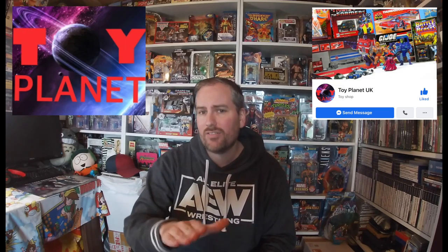In terms of where I'm getting these from: the Bucky O'Hare single figure I picked up from eBay. The Killer Tomatoes and some other bits I picked up from a reseller on the Ghost Booters Facebook group that I keep talking about. Then I've picked up a few other pieces from Toy Planet UK — I keep talking about them and a lot of other YouTubers are as well. They've got a brilliant selection of toys at good prices, so definitely check out their Facebook page.